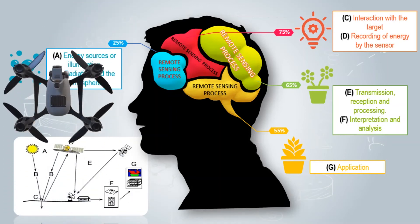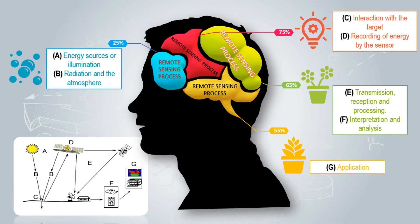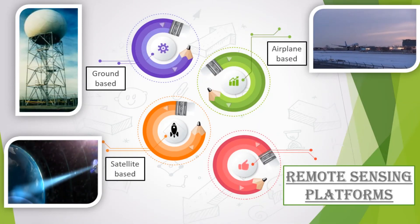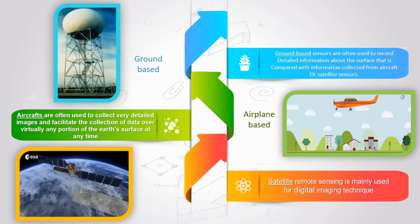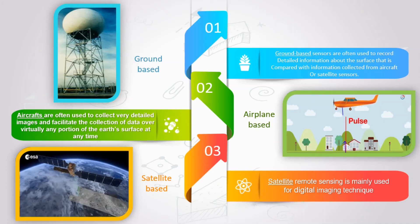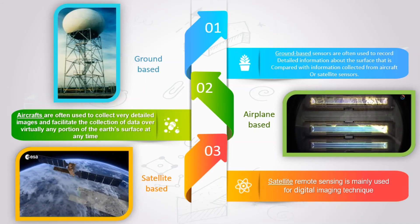The sensor records the signal. Whatever data is collected is then downloaded or transmitted to an earth station or processing center, where mathematical corrections are made. These corrections are done by the organization that owns the satellite, which could be government or private sector. After these preliminary corrections, the digital data is available to the user. There are three remote sensing platforms: first, ground-based; second, airplane-based, often used to collect very detailed images; and third, satellite-based, mainly used for digital imaging techniques.